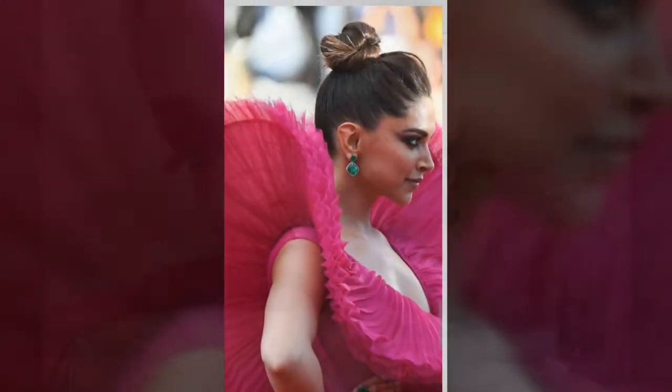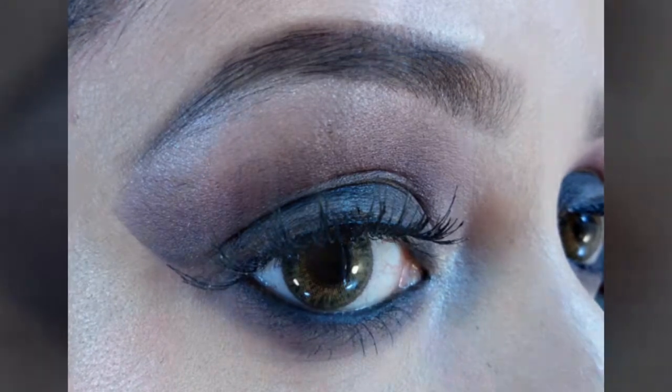She looks gorgeous in all her red carpet avatars, and today I have tried to recreate one such look. So let's see how to get that. Before I start my makeup, for long-lasting hydration in a refreshing oil-free gel formula...